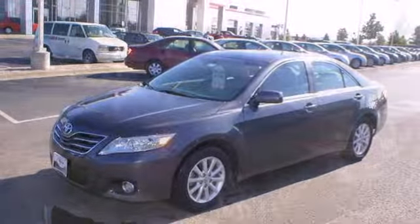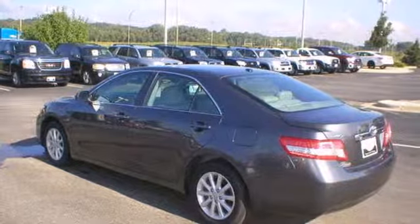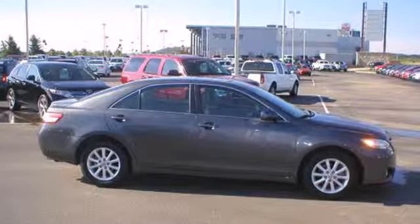With its spirited performance, superb fuel economy, and rock solid build quality, the acclaimed Camry is a must-see. Take it for a test drive today.